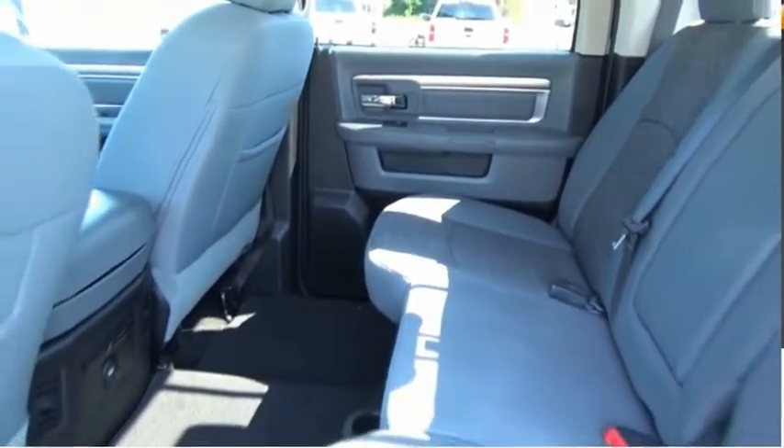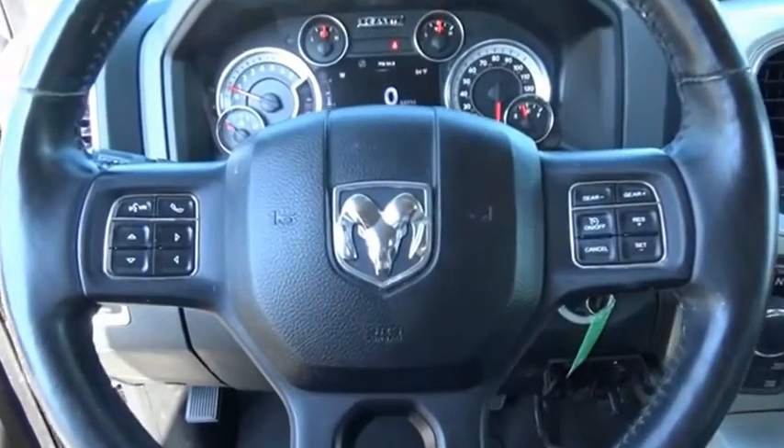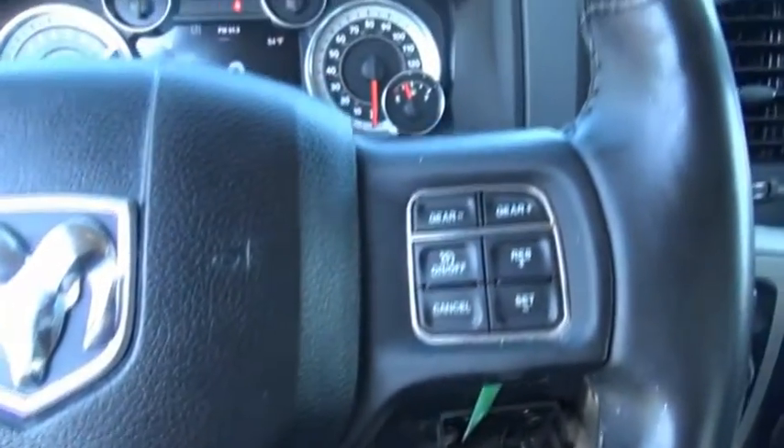Tachometer. The Ram 1500 went against the Chevrolet Silverado, Ford F-150, and Toyota Tundra, which are all excellent trucks in their own right. The Ram took home the prize for its well-rounded strengths.